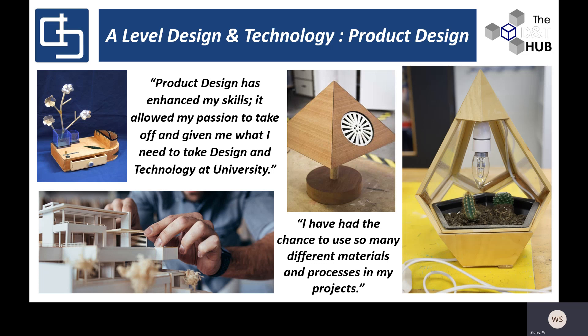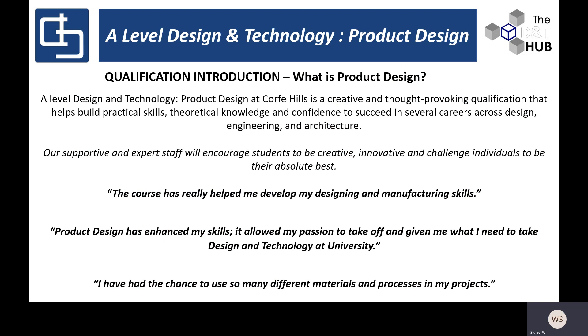A little bit about the course: product design is a huge part of the world today, and the number of products that we all use on a daily basis is phenomenal. Having an opportunity to actually gain an insight into the design of products is an exciting one. The A-level Design Technology Product Design at Corfe Hill is a creative and thought-provoking qualification, designed really to build practical skills alongside theoretical knowledge and also develop confidence for students to succeed in a variety of careers across design, engineering, and architecture.